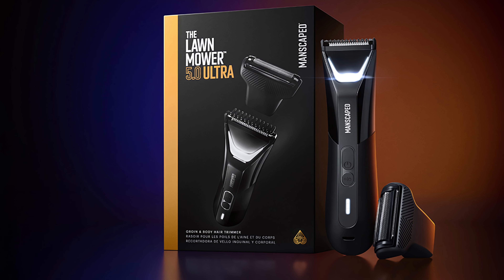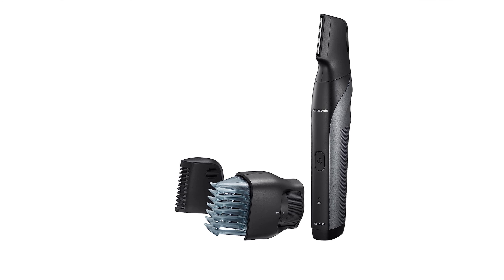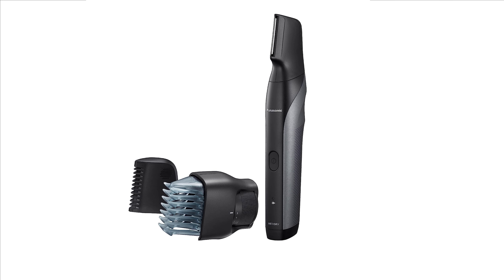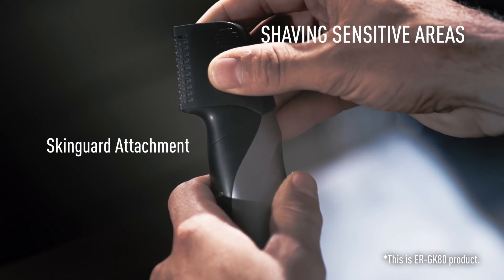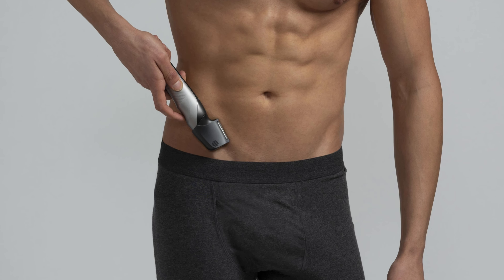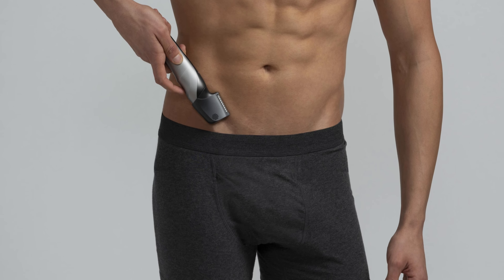At number four we have the Panasonic ERGK 80S. The reasons we like this body groomer include its ergonomic shape and V-shaped trimmer head for convenient trimming in hard-to-reach areas. Key features include skin-protective blade technology, a quick-adjust dial comb, and a skin guard attachment. These features enable you to trim tender areas such as the groin or underarms without causing harm to the skin, as the blades glide lightly without aggravating sensitive skin.